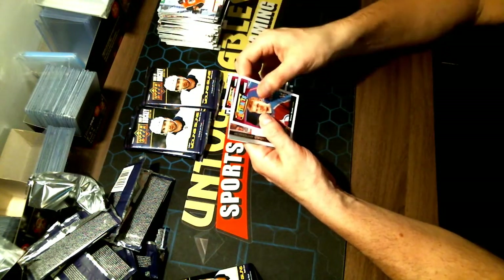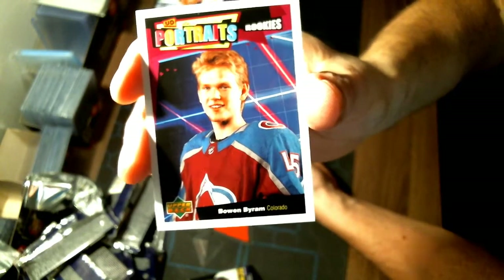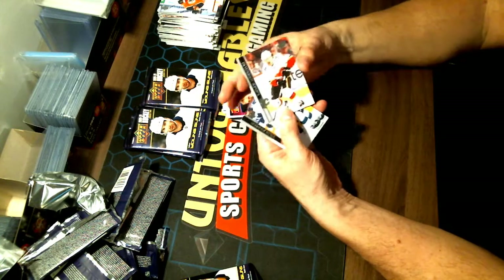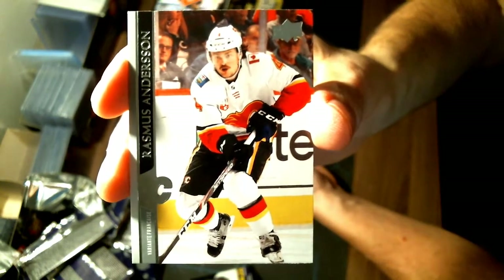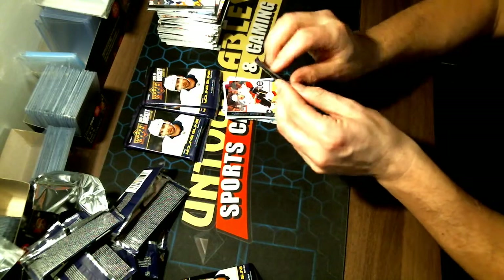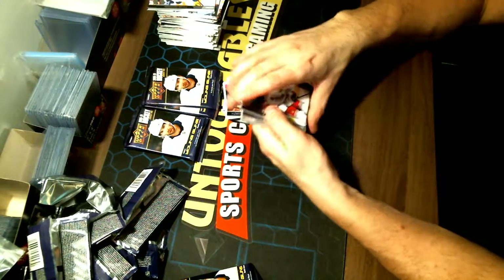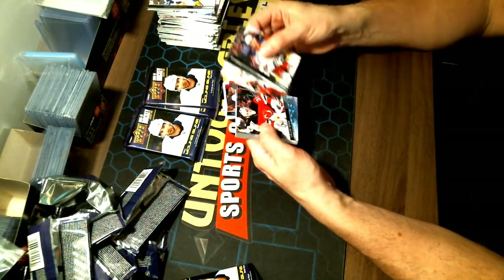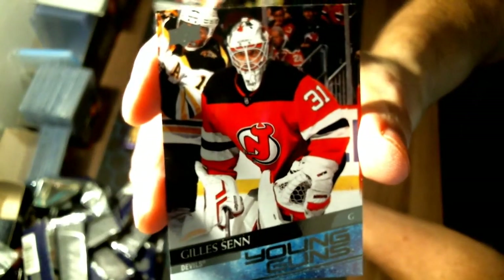Upper Deck Portrait Rookies — Bowen Byram again, congratulations to Colorado. And there is the French variant — for Rasmus Andersson and your Calgary Flames. There it is — so it does come with an Upper Deck Portraits card. 26 hits, one per pack, and two packs have two. Young Gun incoming for your New Jersey Devils — Gilles Senn, congratulations to New Jersey.